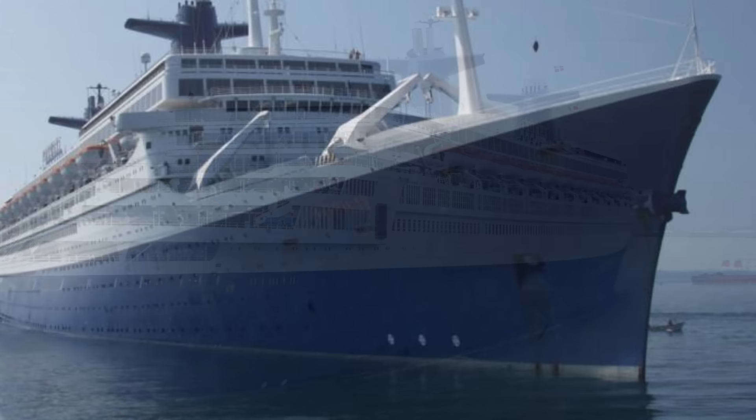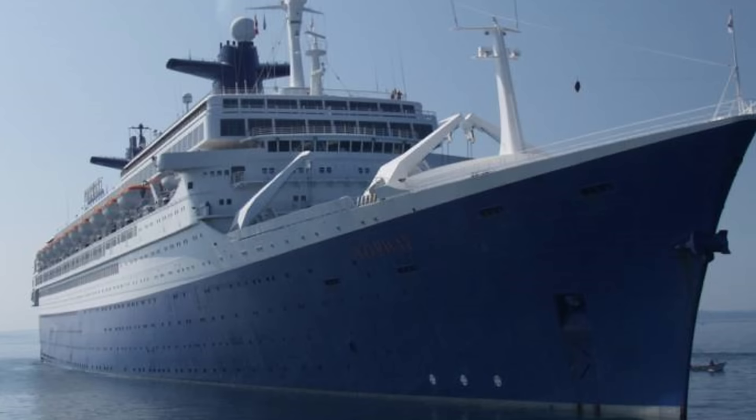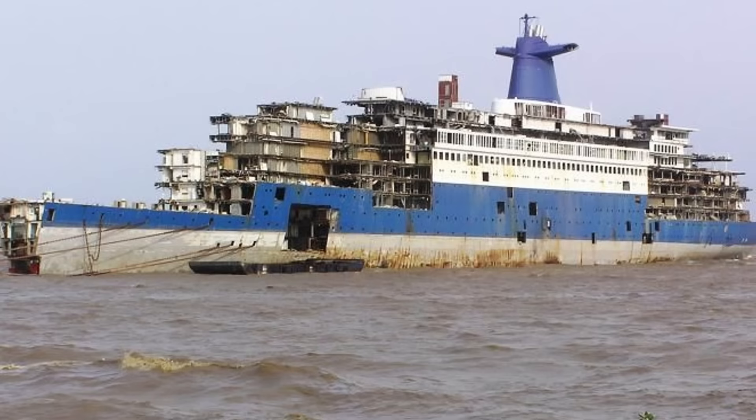By the late 1990s, the Norway's squat exterior was a very far cry from the sweeping floating palace that French Line had introduced back in 1960. But regardless, she was a very popular cruise ship and is still remembered fondly by many. In 2004 Norway cruised for the last time, before being sold for scrap and dismantled at Alang, India in 2008.